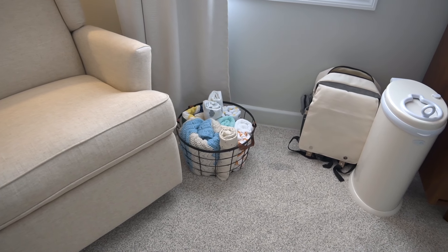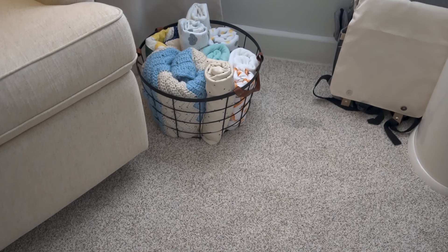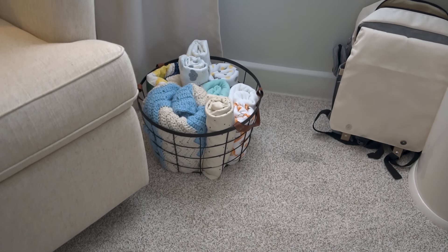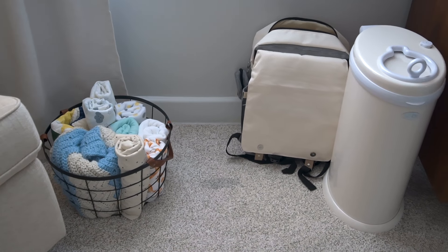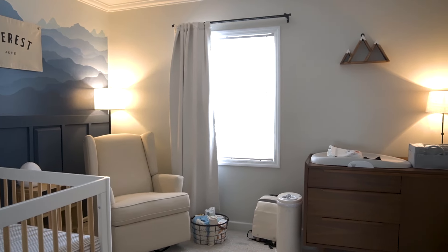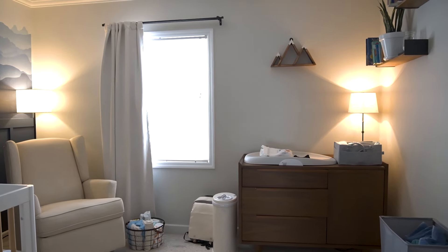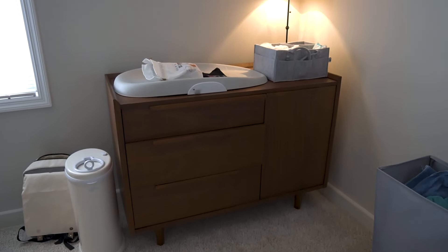On the next corner of this room we just have a basket of blankets, a diaper bag that we will inevitably use at some point, and the diaper pail that we got as a gift off of our registry. I kept the colors of the walls pretty neutral and gray because I wanted to keep it simple and easy to switch out as he gets older.